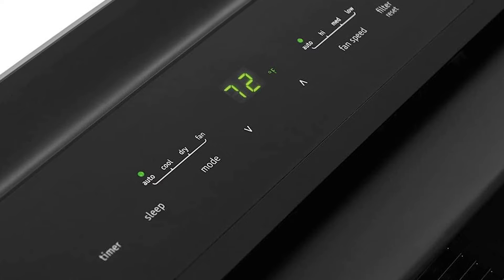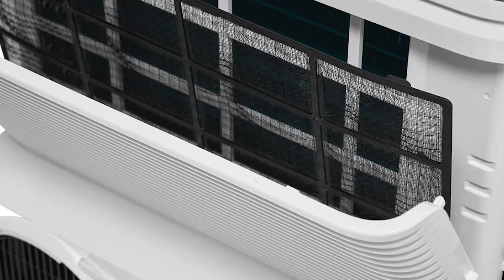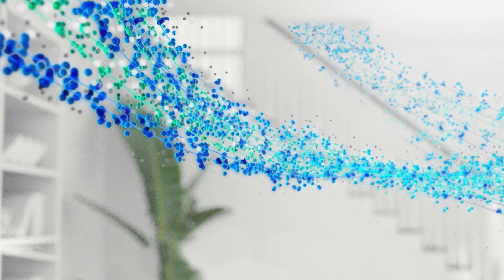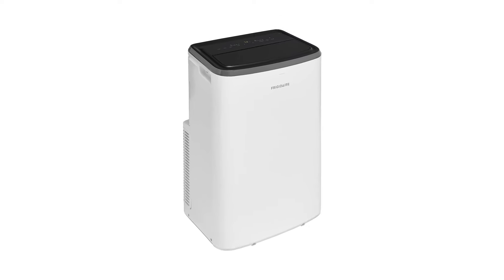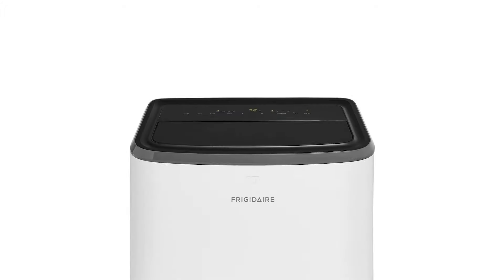This unit has a reusable and washable filter useful in filtering and reducing airborne particles for a better environment. You would love that it even has a dirty filter indicator light on the control panel. Another excellent feature: it has no problem with power interruption — it automatically resumes operating at its previous settings when powered back on after an outage. You can also program a 24-hour on/off timer so you can customize the time that fits your needs. During night time, you can turn on sleep mode and enjoy comfort throughout the evening with the added benefit of energy savings.